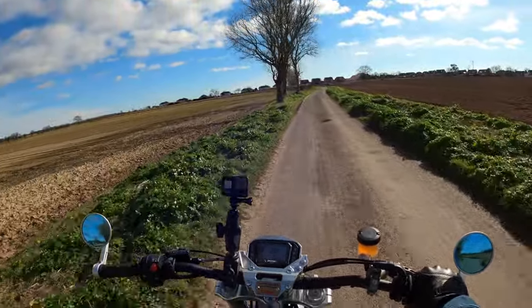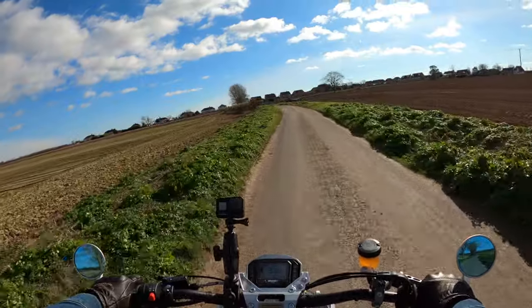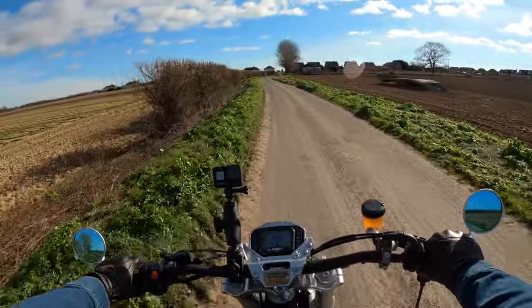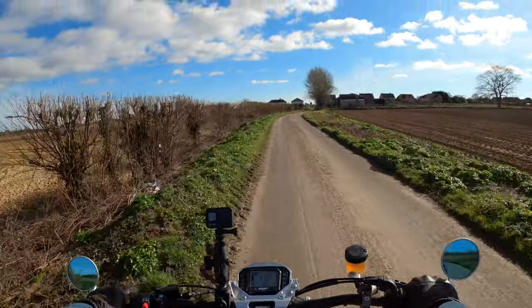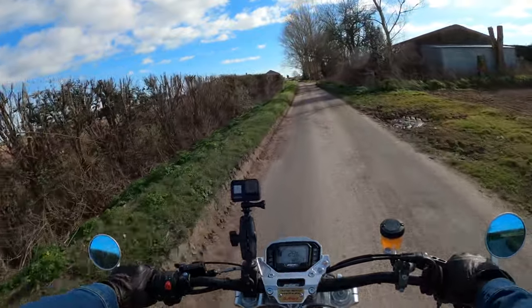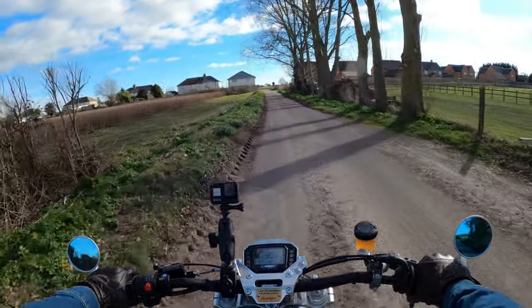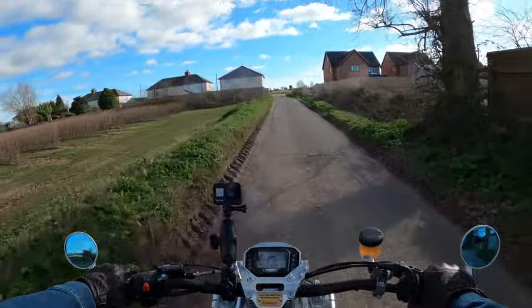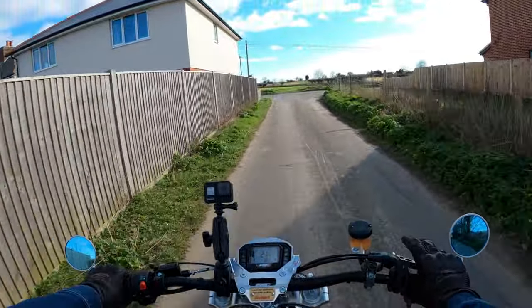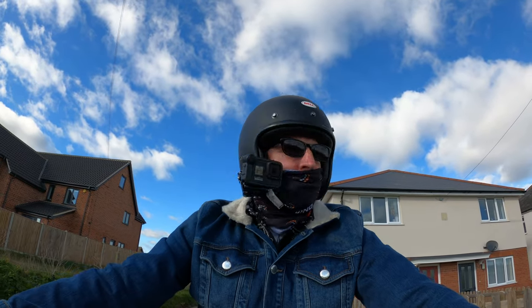I've had this bike since last August. I was looking at other bikes at the time — similar sort of thing — but nothing compared. So we'll start with the character of the bike. Number one is the character and the heritage — the CCM heritage. They've got a lot of history, since around 1971 is when they first set up.